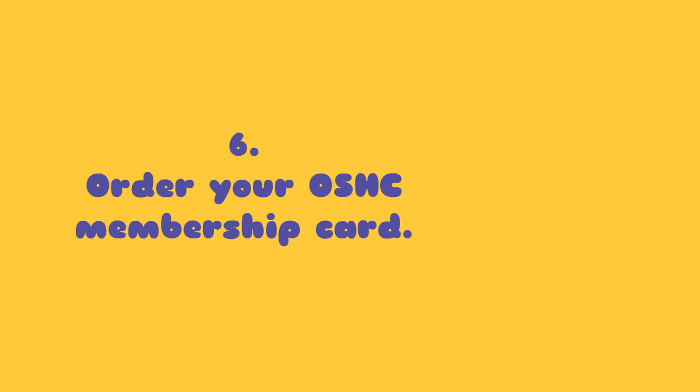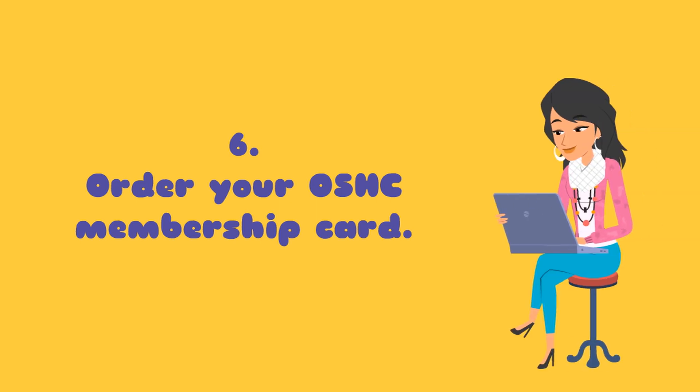Six: order your OSHC membership card. To do so, go to the OSHC provider website and follow the instructions.